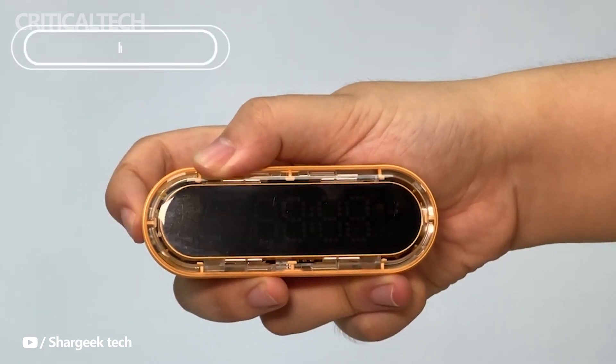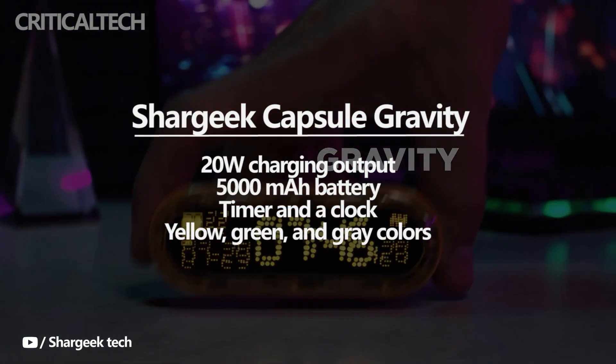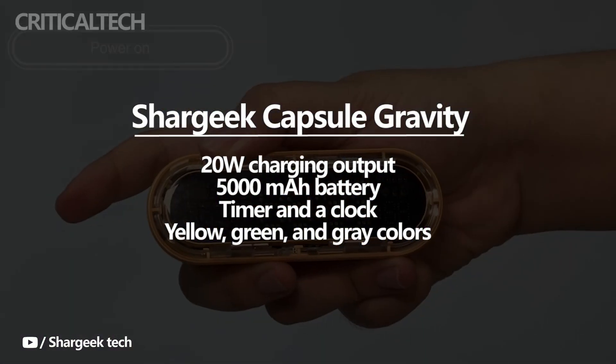The Shargi Capsule Gravity Power Bank has been launched on Kickstarter. The Power Bank is capable of 20W charging output and has a 5000mAh battery.